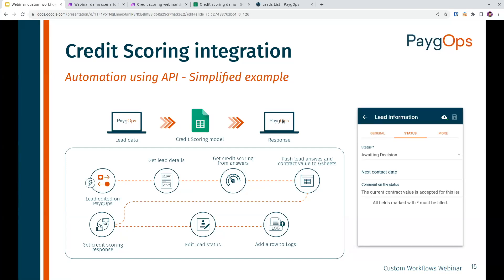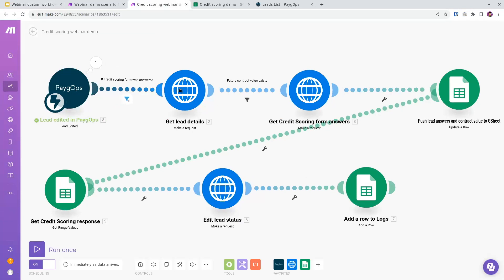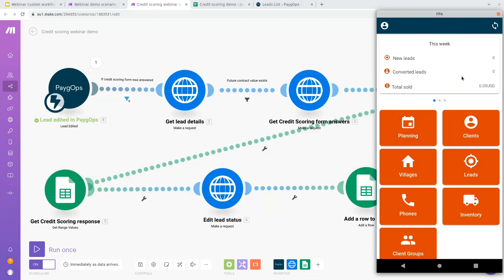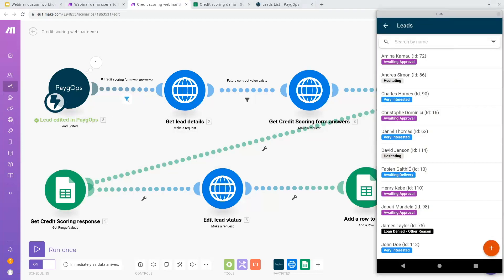I've built a simple scenario in Make for this demo. The lead is edited in PayGops; if the credit scoring form was answered, we get more details — the future contract value and the socioeconomic data points — and push this to Google Sheets. Google Sheets calculates the score, returns a response, and we edit the lead status in PayGops. I have the PayGops mobile application in my hand. I'll go to the leads and take this lead I've created for the demo — it has a PayGo offer with a total loan value of $2,200. The loan value is just for demo purposes.